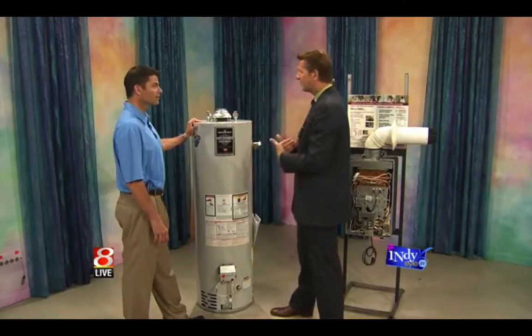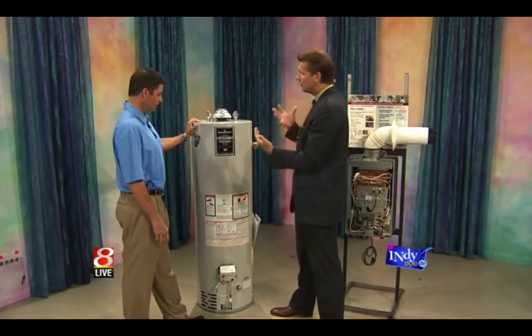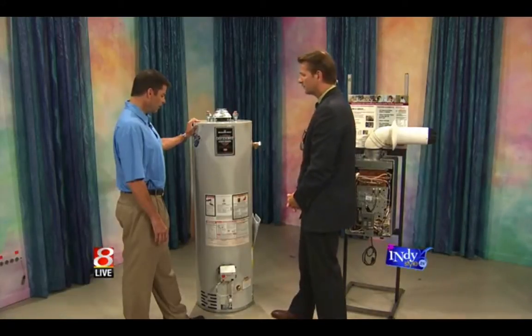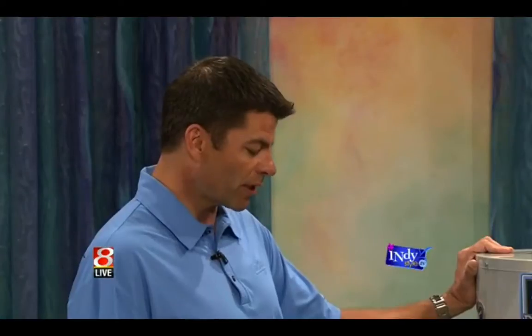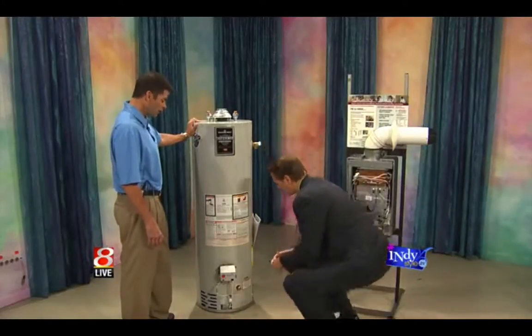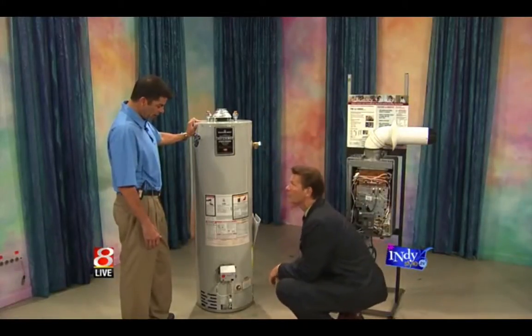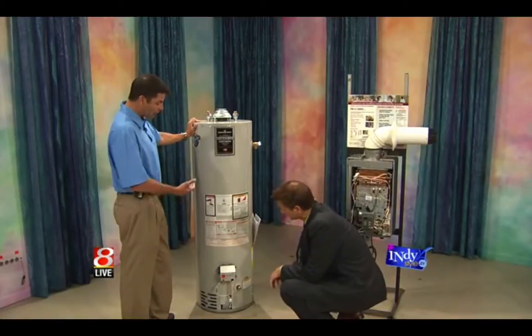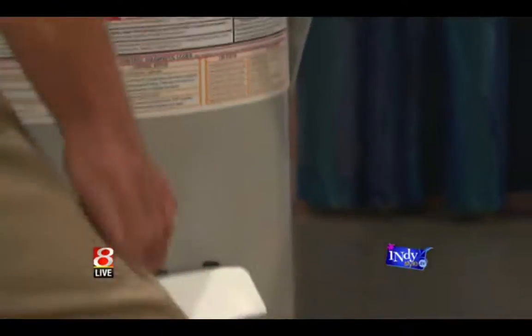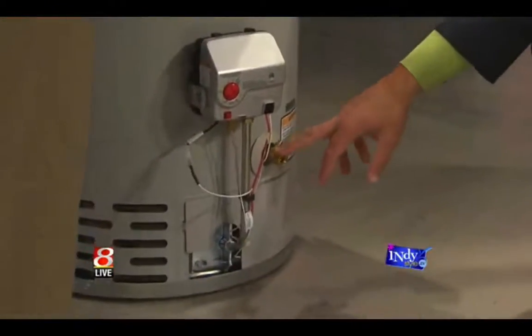Is there anything we can do as a homeowner prior to a tune-up? Any sort of visual inspection things we should be looking for? Not really. You really want to have a licensed plumber come in and check it out. Visual inspections — make sure you don't have any water on the floor — things like that certainly are good. But you really want a licensed plumber. We would come in and flush it, flush your system of any lime buildup or sediment in the tank.